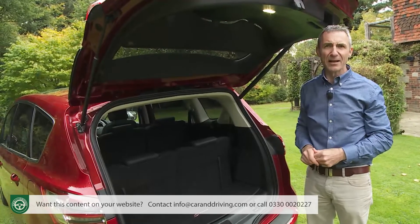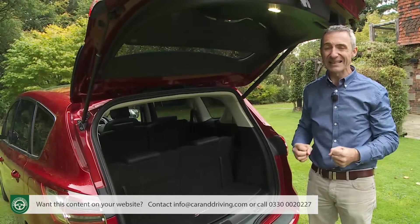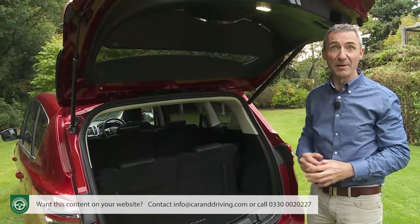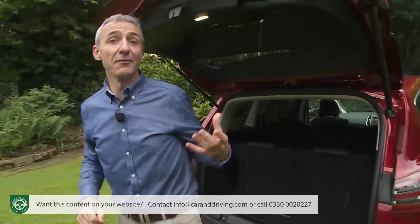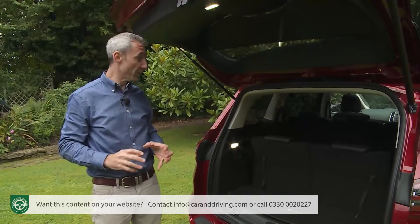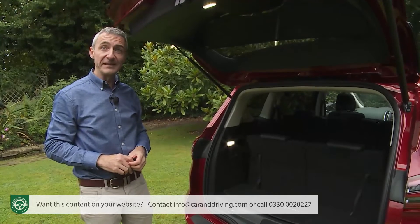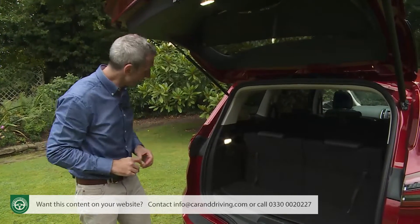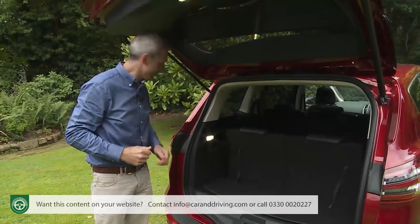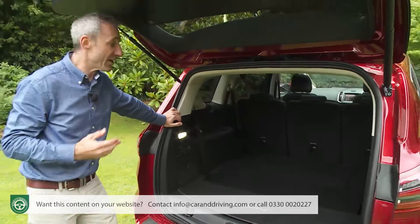A van-based MPV like Ford's Grand Tourneo Connect would offer a bit more room in this format, but with that kind of people carrier you've got the hassle of physically having to lump out the third-row chairs and store them in the garage if you're only travelling five-up and need lots of boot space. There's none of that kind of hassle here. In an S-Max, these extra rearmost seats fold neatly into the floor, and can do so with electrical assistance if you've opted for the extra-cost family pack. This power easy entry feature is activated via buttons on the left-hand cargo area sidewall — though annoyingly it only works in flattening the seats, not in raising them again, the way you can with an equivalent Galaxy model.